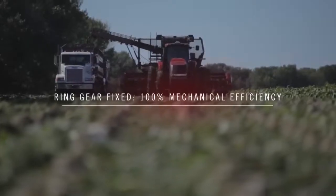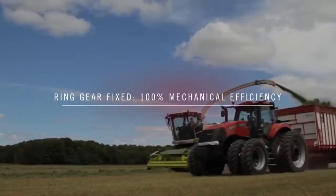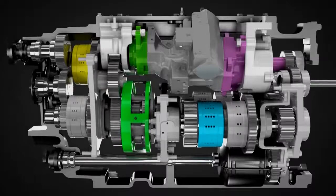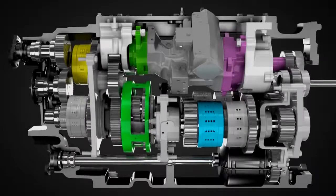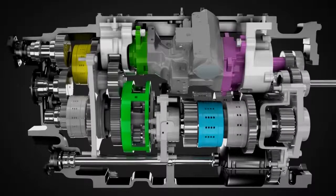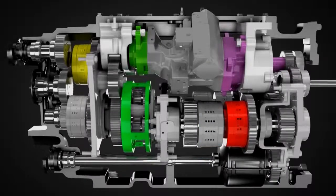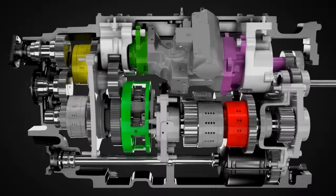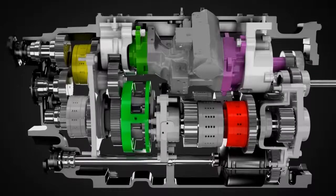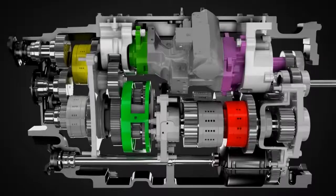That means the engine's power is going directly through the compound planetary gear-to-gear drive with no hydraulic input for the most efficient power transfer. The Case IH CVT features four mechanical ranges, and this efficiency occurs within each range. As we accelerate, the ring gear reverses direction, increasing output speed to range one. Acceleration continues, and when the speed of the first and second range outputs are matched, the range clutches switch from one to the other. The dual outputs of the compound planetary — the carrier and the output sun gear — enable the speed matching that makes this power transfer seamless.